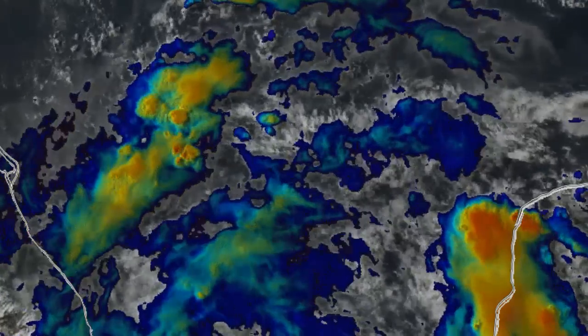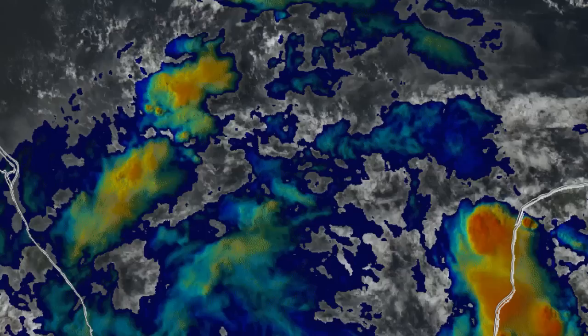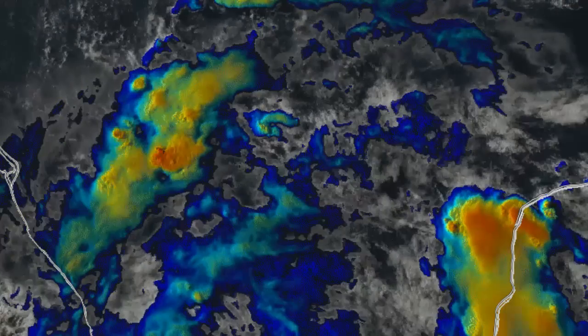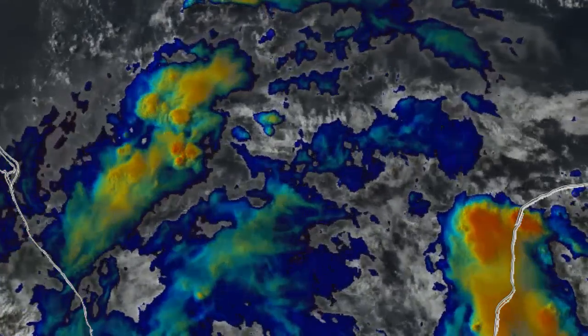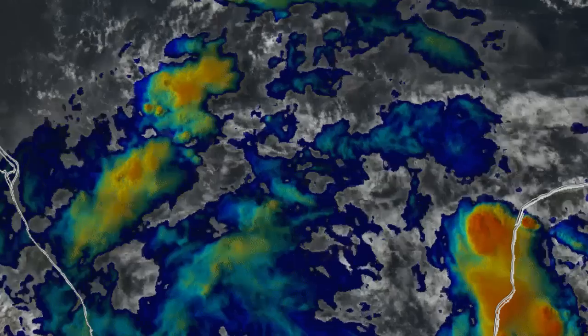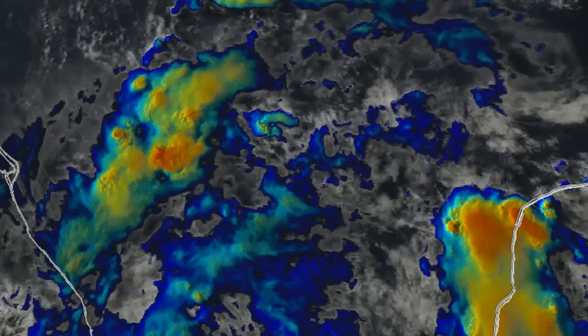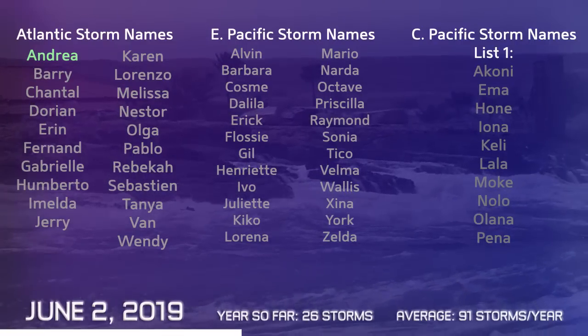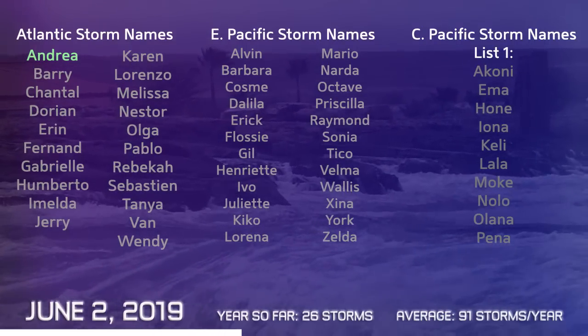Invest 91L looks like this on the satellite imagery — rather messy still. But there are signs of a circulation developing, if one isn't fully developed. I think we're still a little bit away from getting a proper circulation in this system, but once that does happen we could possibly be looking at a tropical depression here. The next name on the list, if it does get to named storm status, would be Barry.